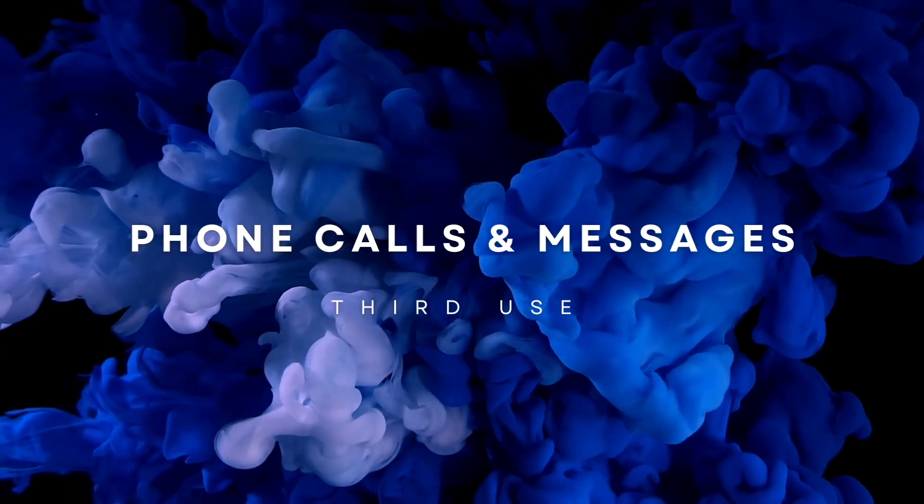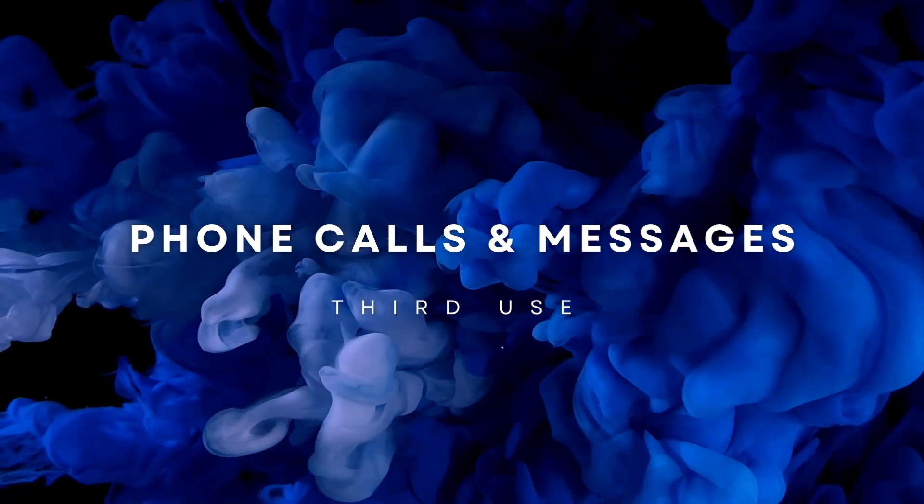Use number three is phone calls and messages. You can make phone calls and send messages all using your voice on your HomePod Mini. As long as your phone is somewhere near your HomePod Mini, you can take advantage of this feature. Simply use the Hey Siri command and say 'call John Smith' or 'send a message to John Smith.' I'll show you this feature in action — it's something I take advantage of all the time.